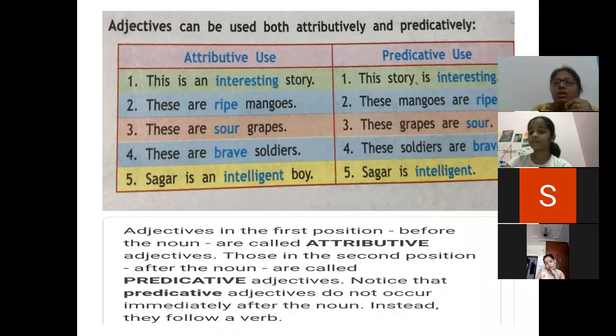For example: The story is interesting. These mangoes are ripe. Those grapes are sour. These soldiers are brave. Sagar is intelligent. So adjectives placed just before the noun are called attributive, and those placed after the noun — following a verb — are called predicative. Predicative adjectives do not come immediately after the noun; instead they follow a verb.